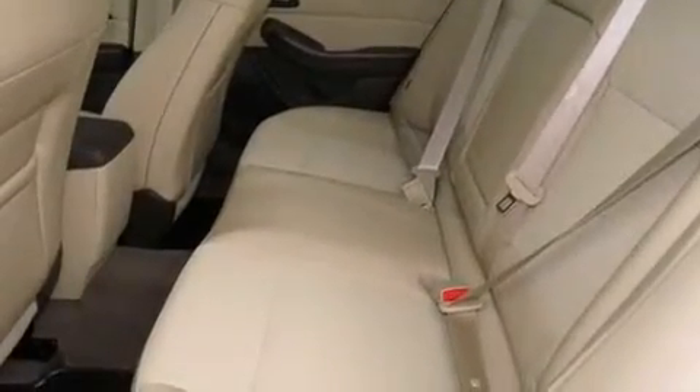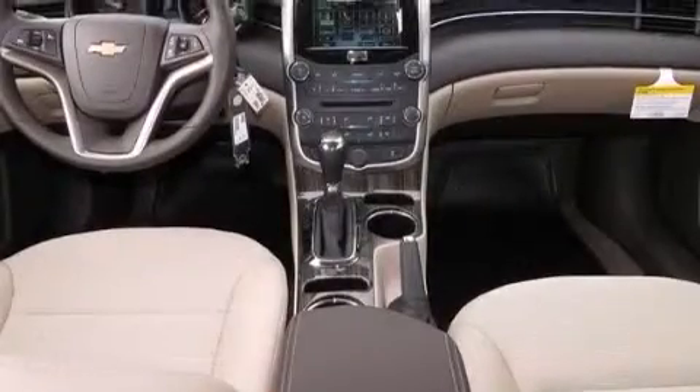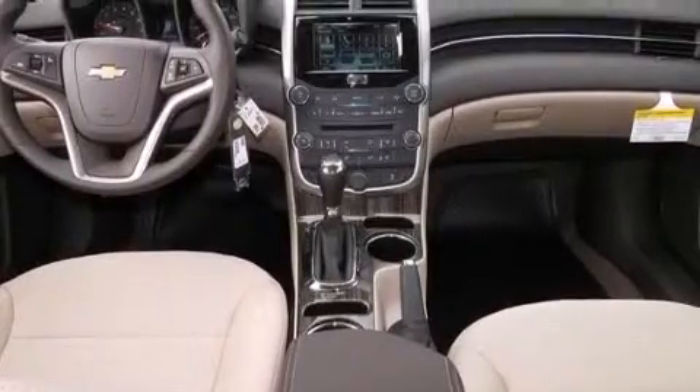Stability control, an anti-lock braking system, a keyless entry system, and an auxiliary power outlet.